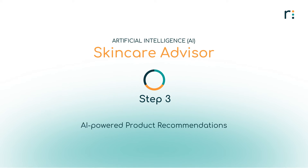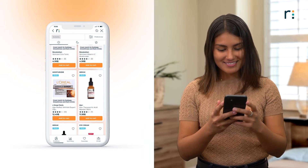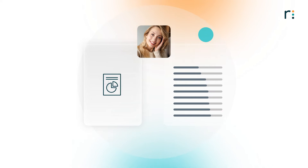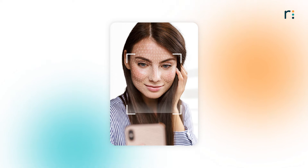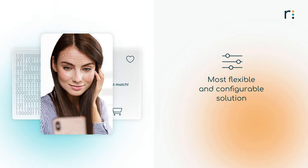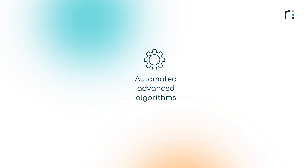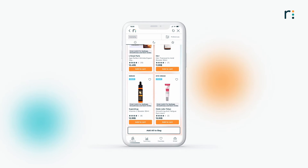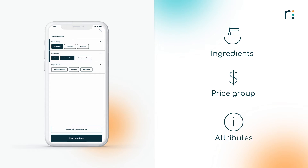AI-powered product recommendations. Revive's powerful recommendation engine recommends a personalized regimen of products and treatments from the partner's inventory by automatically combining the first-party user data and the AI Selfie Analysis results. Revive's product recommendation engine is the most flexible and configurable solution on the market, and all recommendations are formed by automated advanced algorithms. That way, you don't have to worry about manual predefined roles that cost you time and resources. Consumers can further filter the products based on ingredients, price group, and more, which allows them to find the products that fit their individual needs.